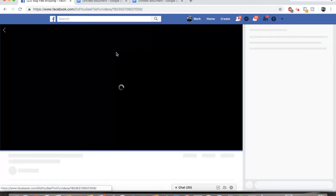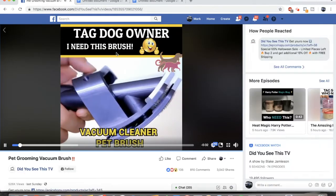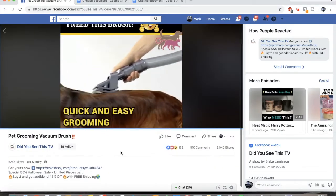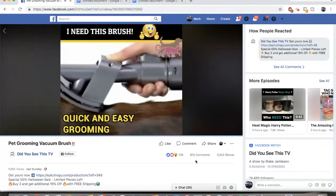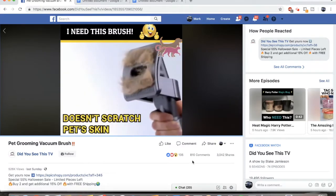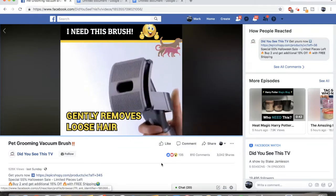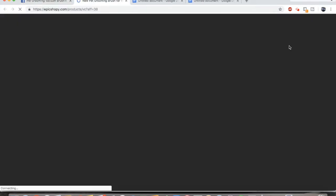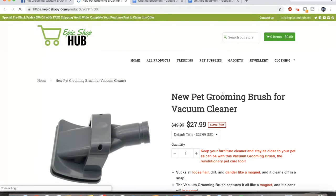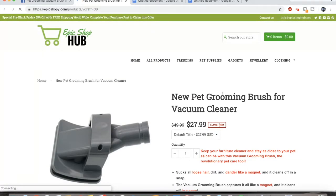As you can see, this ad right here has a ton of engagement and it looks like it's a dropshipping store. These guys are obviously making a ton of money with 810 comments, 3000 shares, and 135k engagement. Let's look at the site. That's definitely a dropshipping store and you've just found a winning product in about 5 seconds.